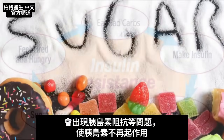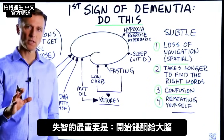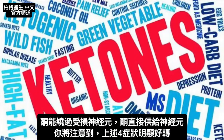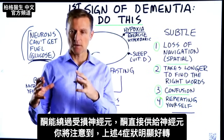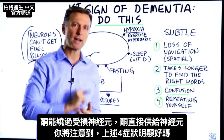Then what happens is they start having insulin resistance and all sorts of issues, so now glucose doesn't work anymore. The most important thing you need to know is you need to start feeding the brain ketones. Ketones will bypass this damaged glucose absorption mechanism and feed the neurons directly.